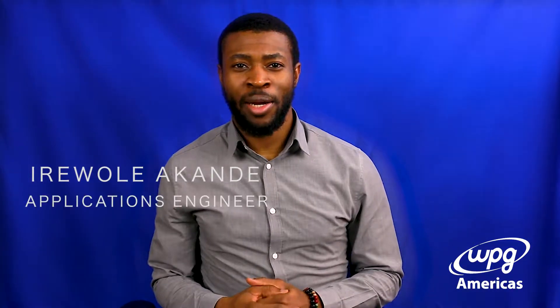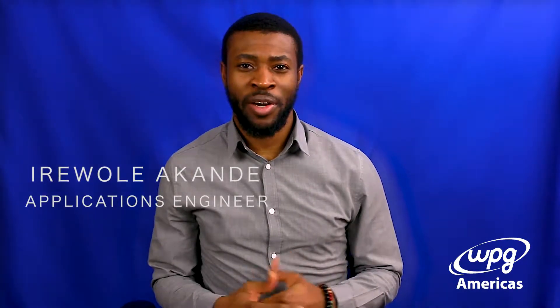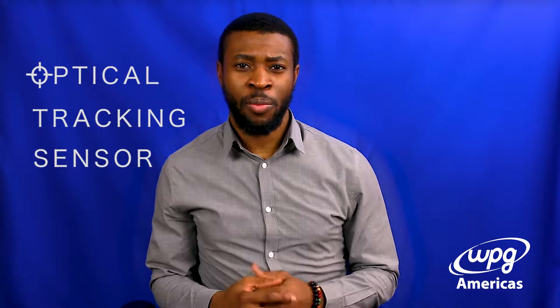Good day, my name is Iri Ole Akonde and I'm an application engineer with WPG Americas. Today I'm going to be showing a demonstration from the Tech Innovation Center about an optical tracking sensor from PixArt.